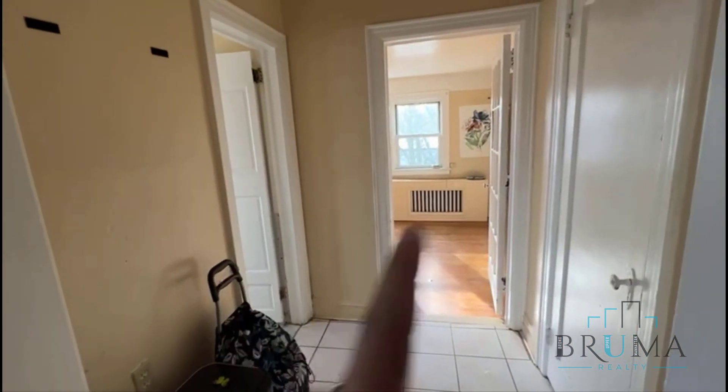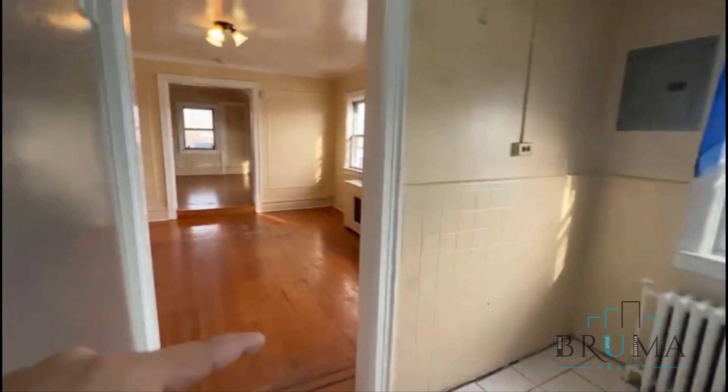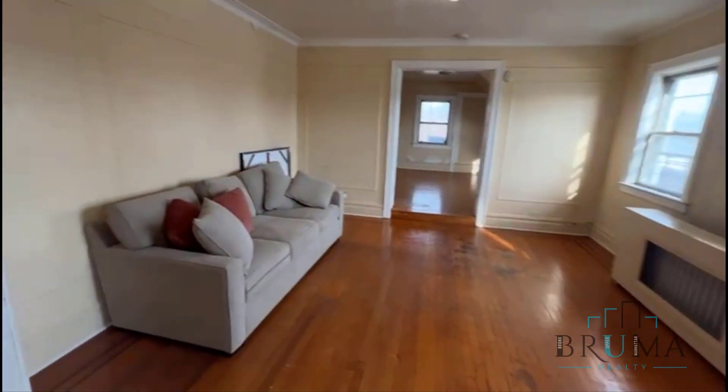To your right you have a bathroom and one of your two bedrooms. You also have a closet right here, and then you have the living room and your main bedroom in the back. We'll kind of do this side of the house first.